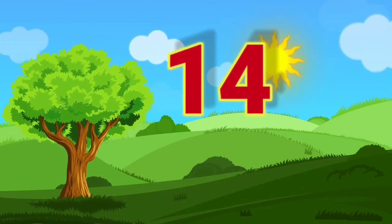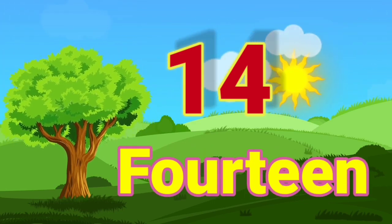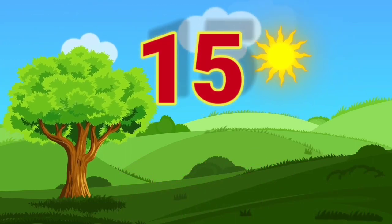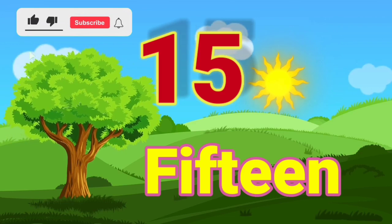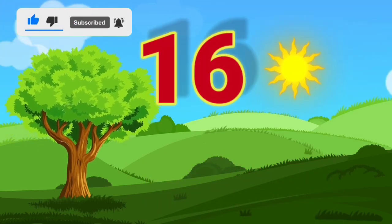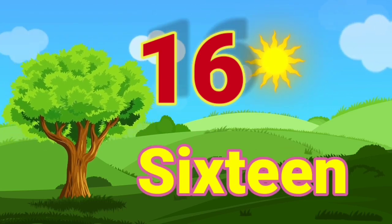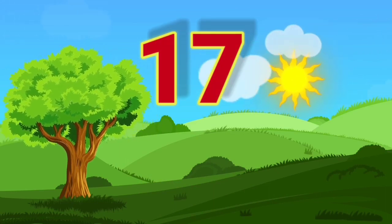14 — F, O, U, R, T, E, E, N — 14. 15 — F, I, F, T, E, E, N — 15. 16 — S, I, X, T, E, E, N — 16.